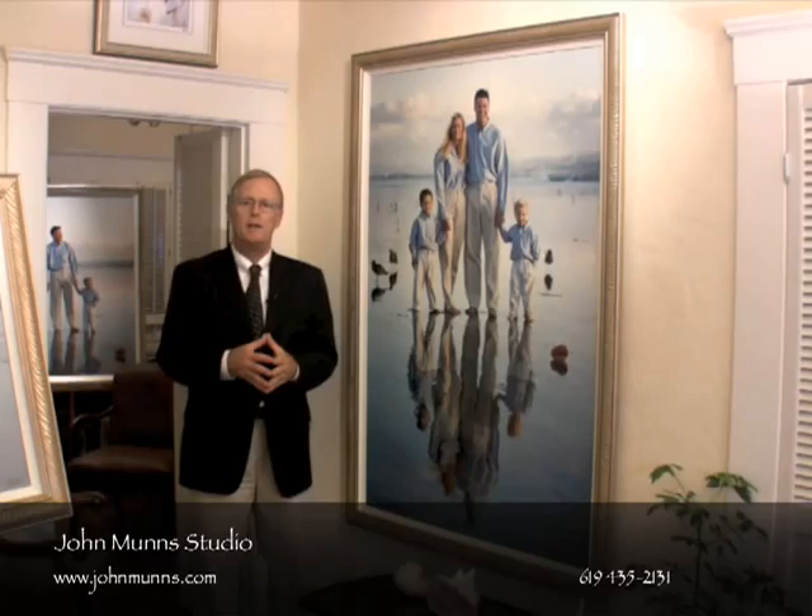Once we determine the location, only then do we talk about the clothing. Because in my opinion, the clothing needs to blend with whatever location you're in. The reason for that is if your clothing blends with the environment, then the attention is focused on the faces.